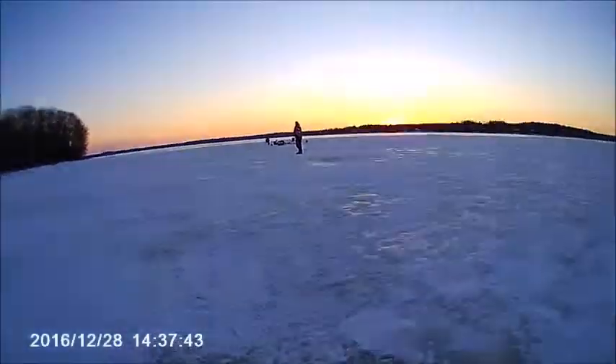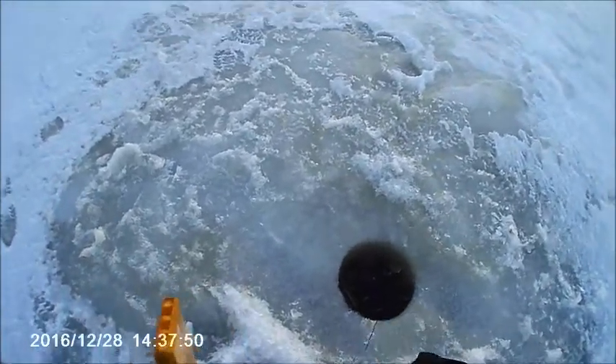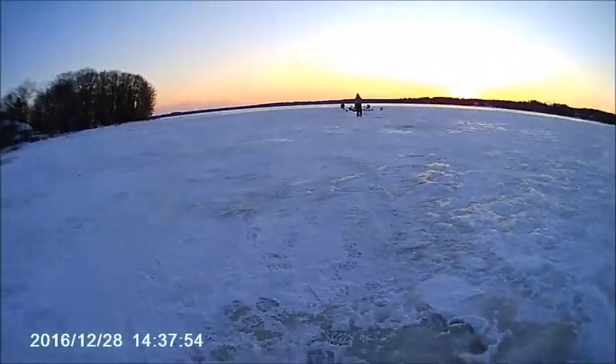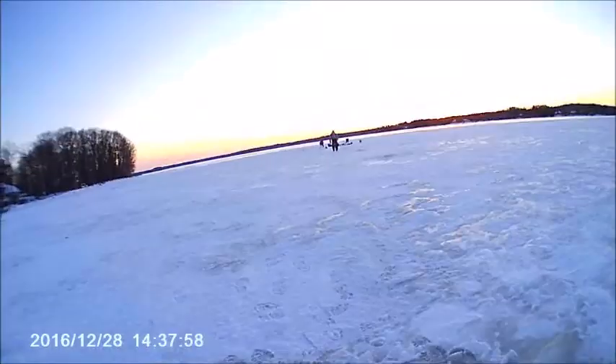Finally getting some action going on here now. That one's like 12 feet — I think this one's about the same. About a foot off the bottom.